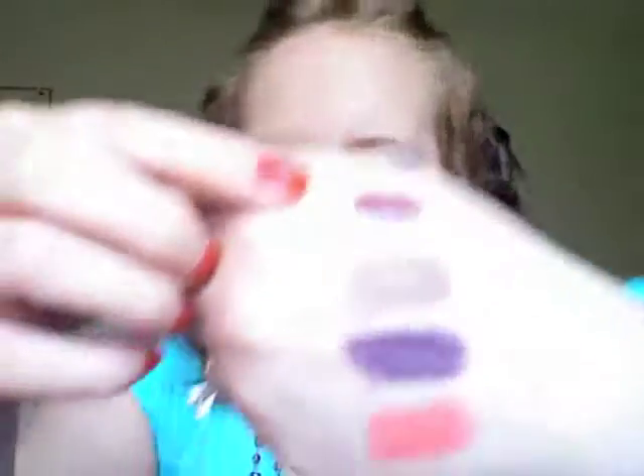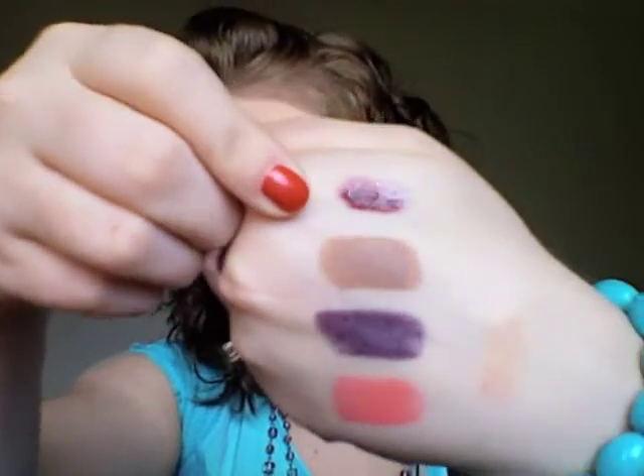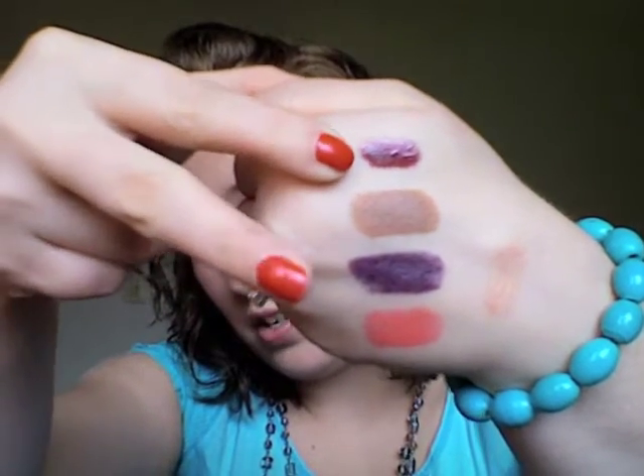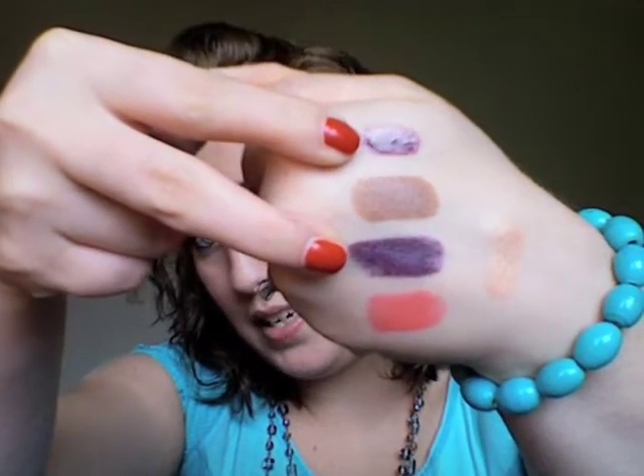I also got a lip glass from the collection. It's got like this mauvey with a hint of purple. It looks really purple on camera, but you can see in the swatch it's a lot redder compared to the purple lipstick. I like this too.